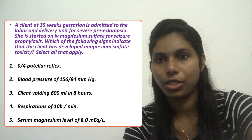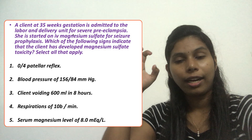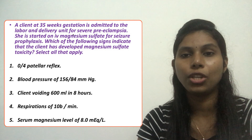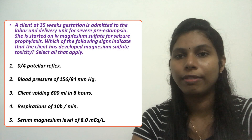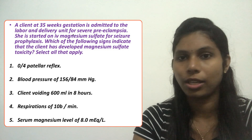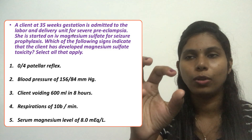When a client is receiving magnesium sulfate, it is essential to monitor the deep tendon reflexes. If the deep tendon reflexes are absent or below 2-plus, we consider that an early sign of magnesium sulfate toxicity. Before coming to those points, let's study what magnesium sulfate toxicity is, its types, and clinical features.